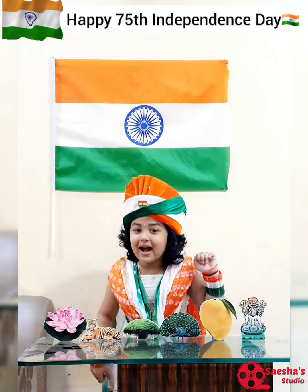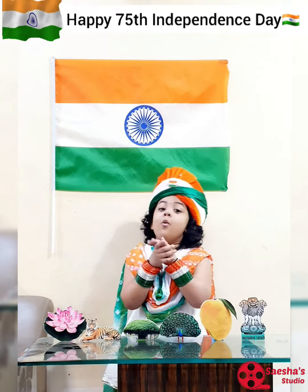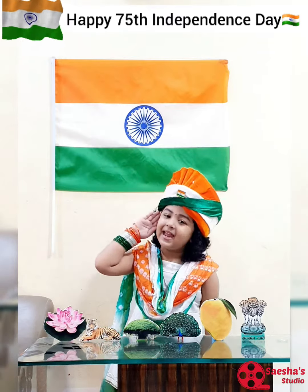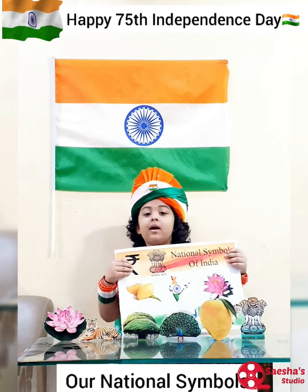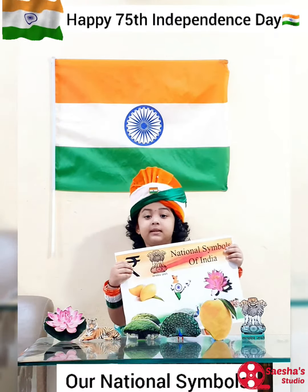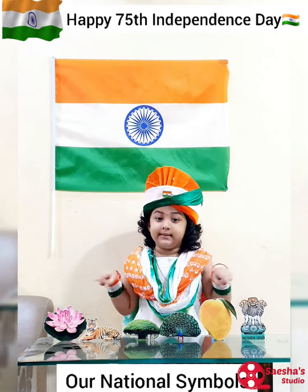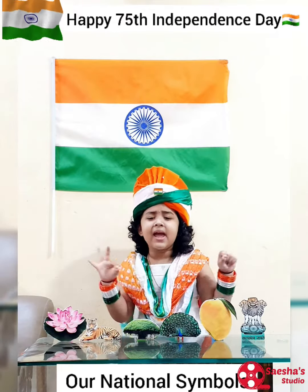Hello everyone! My name is Sasha Sandeep Shetty. Wishing you all a Happy Independence Day. Today I will talk about our national symbols. Our national symbols of India display our country's image and have been chosen very carefully.